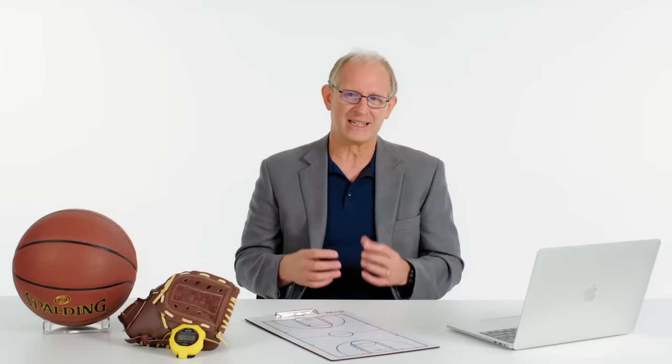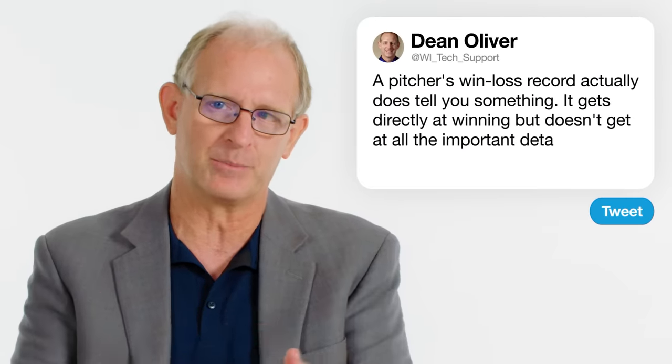A Miller10 asks: when are people going to realize that pitcher wins are a meaningless stat? A pitcher win-loss record actually tells you something — winning and avoiding losing — but it doesn't capture all the details very well for what a pitcher is doing. It doesn't capture their ability to throw strikes or to limit the opposing team's hitters. So it's missing important details, but it is getting at something important.